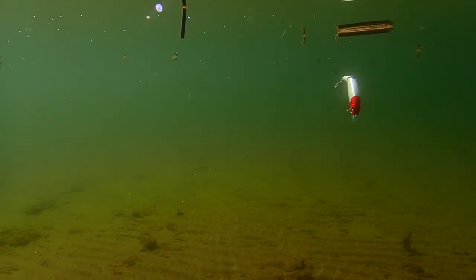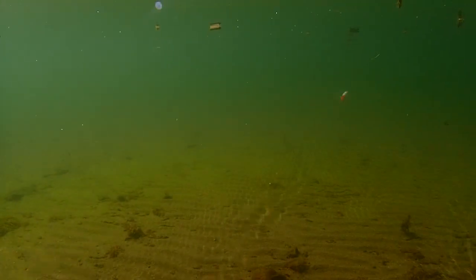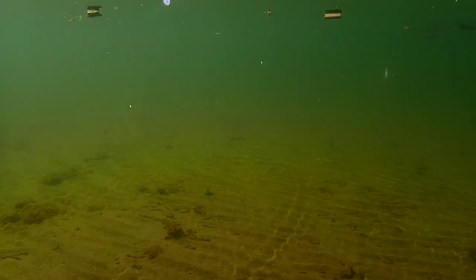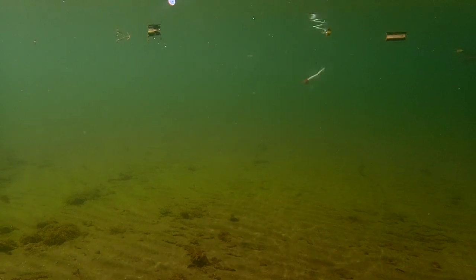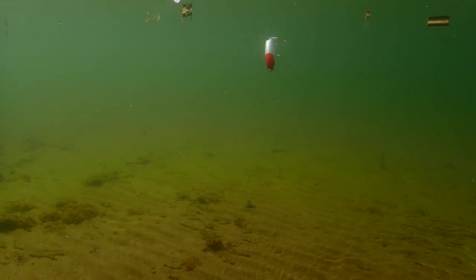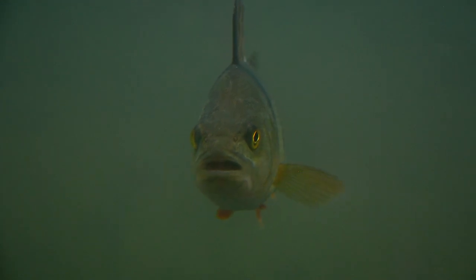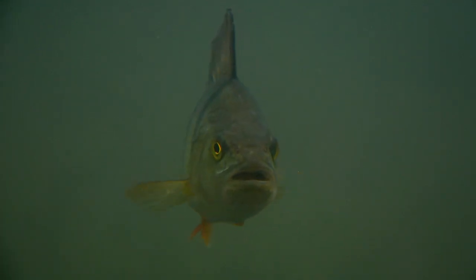But let's just for a second forget the imitation game and the theoretical discussion about how fish see, and just focus on sheer visibility. Fish rely to varying degree on sonar and hearing when looking for prey, but mostly they use sight.